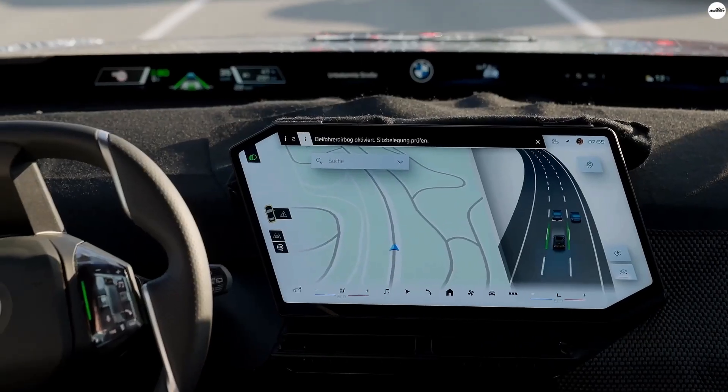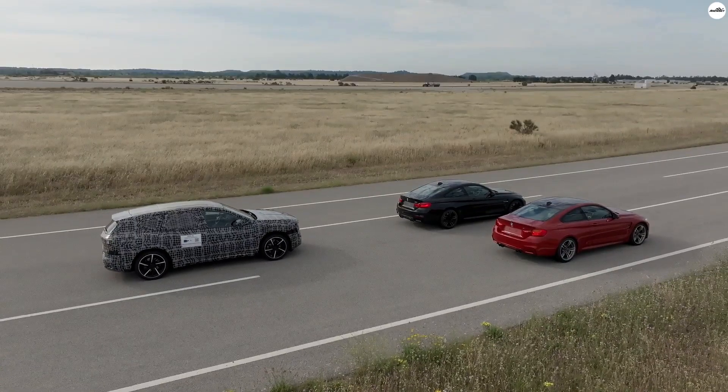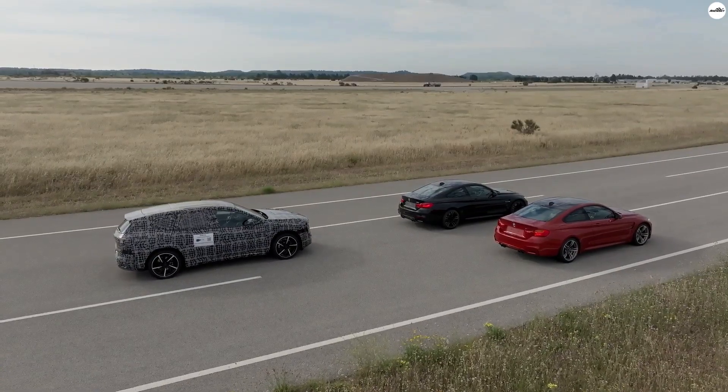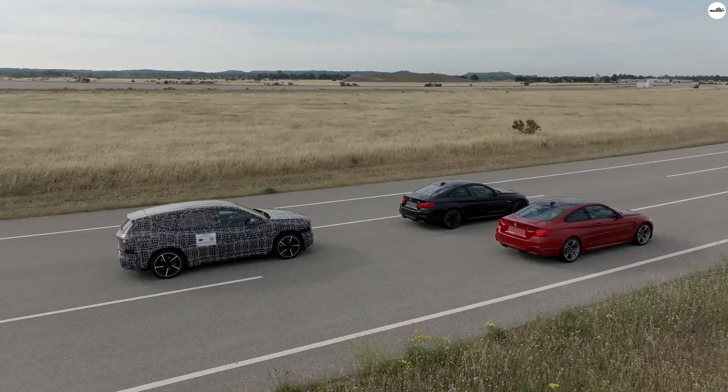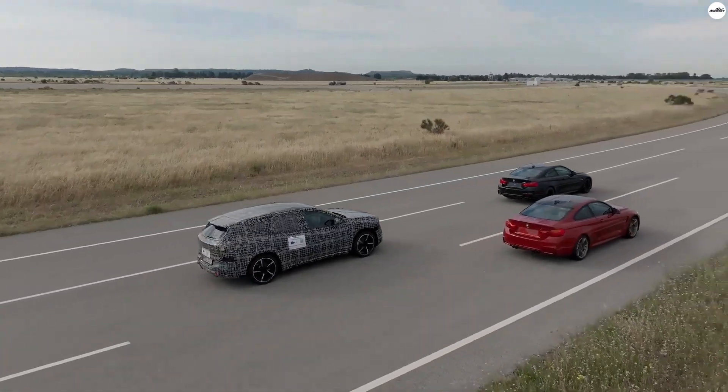This isn't just another electric vehicle. It's the very first production model built on BMW's next-generation Neuklasse platform, and it's about to redefine what we expect from electric driving. Right now, the iX3 is being tested on the winding roads of southern France.